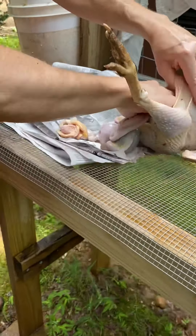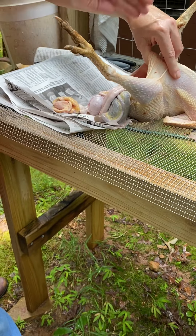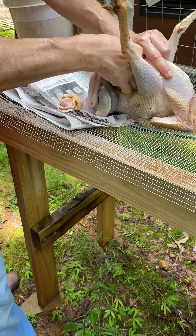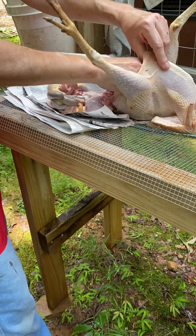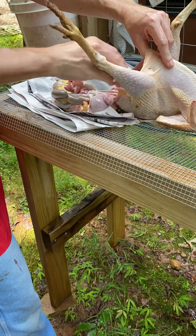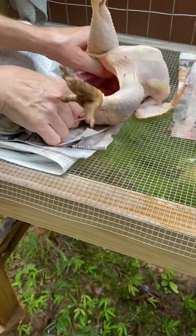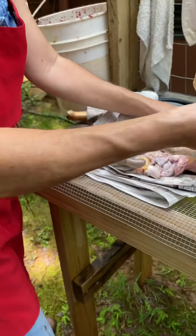You go like this, because it's connected to the body, and you pull. And then all the eggs are in here — yeah, and this one had an egg already in the shell.